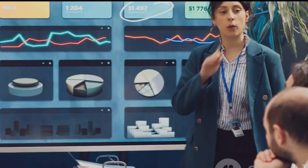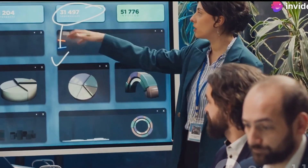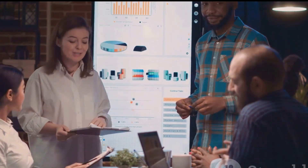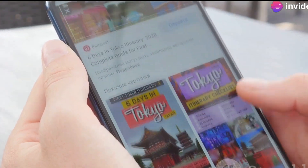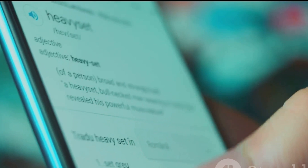SEM, or Search Engine Marketing, offers several benefits for businesses of all sizes. Whether you're a small startup or a large corporation, SEM can be a game changer in your digital marketing strategy. First and foremost, it provides immediate visibility. Unlike organic search engine optimization, which can take months to show results, SEM allows your ads to appear at the top of search results pages almost instantly after you launch your campaign.